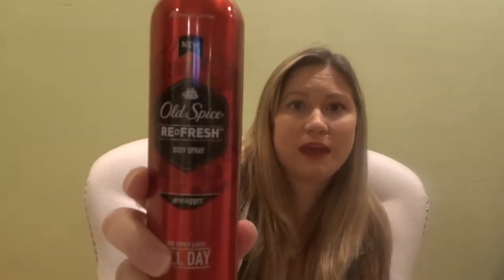I have some guy products in my bag tonight. This is the Old Spice Aqua Reef body wash and the Old Spice Refresh body spray — both were my husband's. I wasn't a huge fan of the body wash. It smells good, but there's probably a better one. That said, for a drugstore product, it's actually a good, cost-effective option.